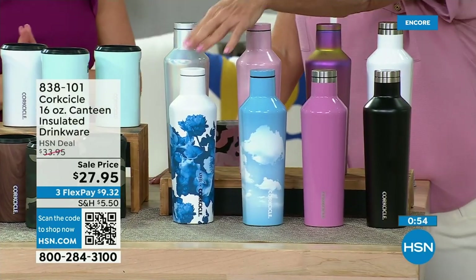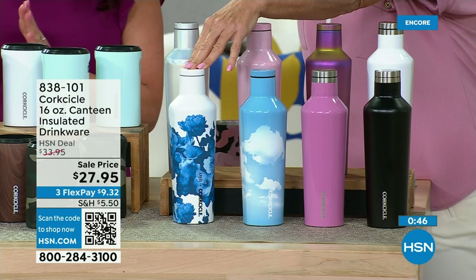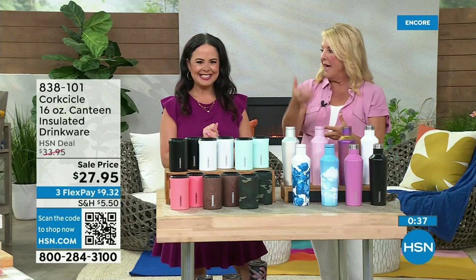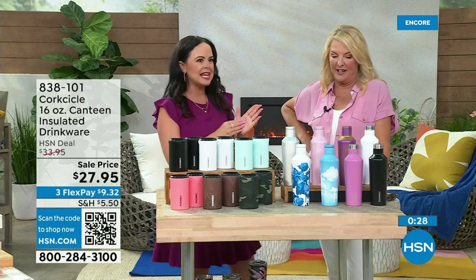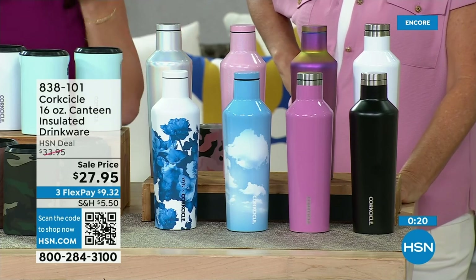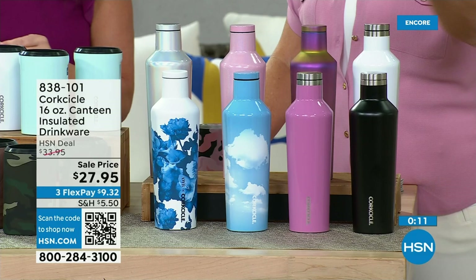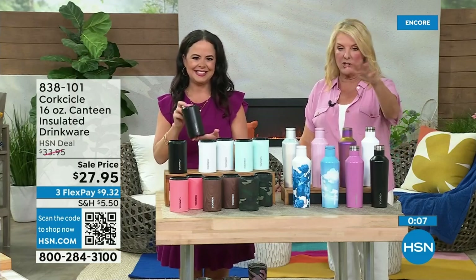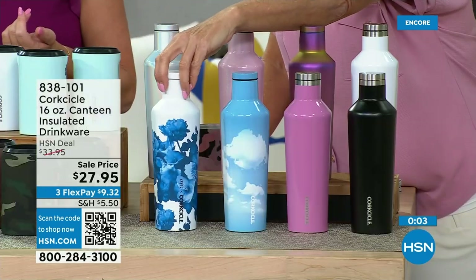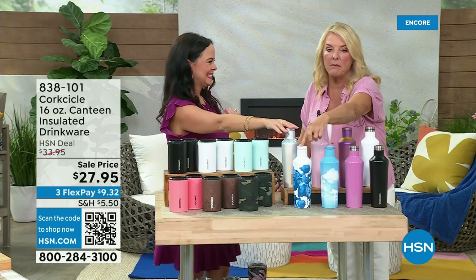It would be really fun to do a gift basket — get the Dutch blue canteen and match it with the midnight magic or mystic frost from the today's special. Can you imagine giving the white gloss today's special with a bottle of wine as a wedding gift? If it's the coffee lover in your life, take the coffee mug and add their favorite ground coffee. If it's the wine lover, grab the stemless and pair it with a bottle of wine. These canteens are $27.95 and at special HSN pricing — especially the Dutch blue, which is going fast.